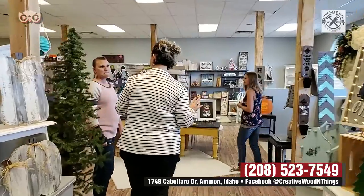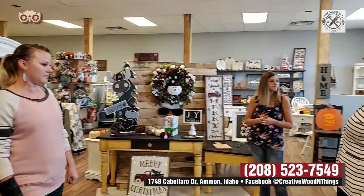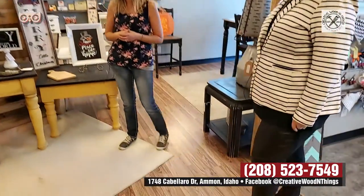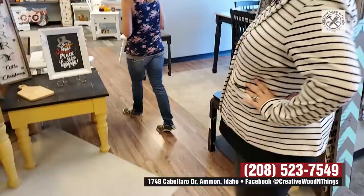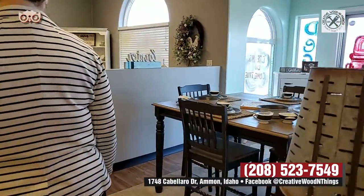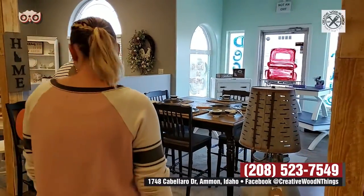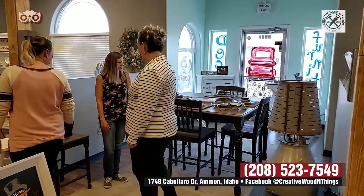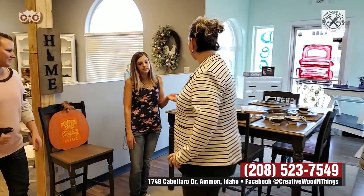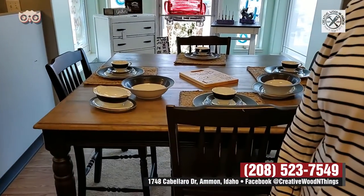Is everything in here for sale? Everything is for sale. Like if I say I really like this table, you'll say yes, you can buy that table. Every single thing in here is for sale. Like the dining room table — except for the china. We can do anything depending on the piece customers bring in. We can do stain tops, painted tops, painted base — just depends on the type of piece they bring in and what type of wood it is.